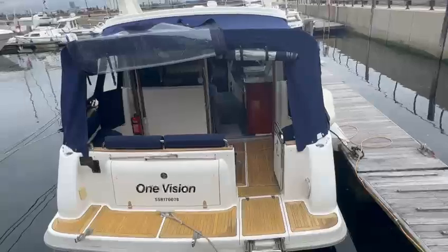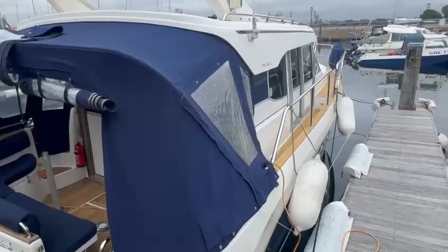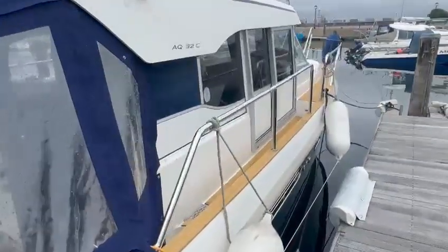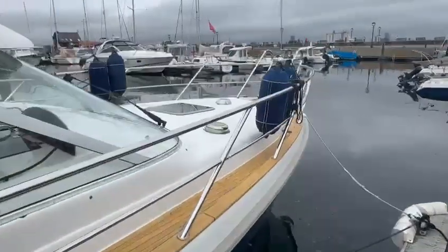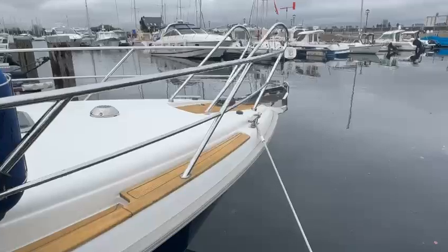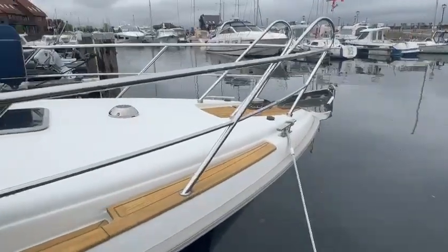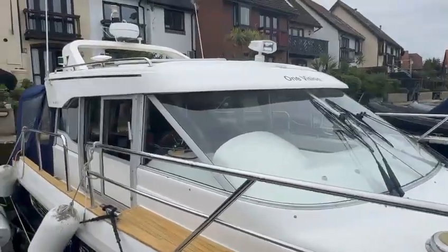All the teak's in nice condition. There's a nice windlass and stainless steel anchor on the front, all chain in the locker, and the searchlight on the roof.